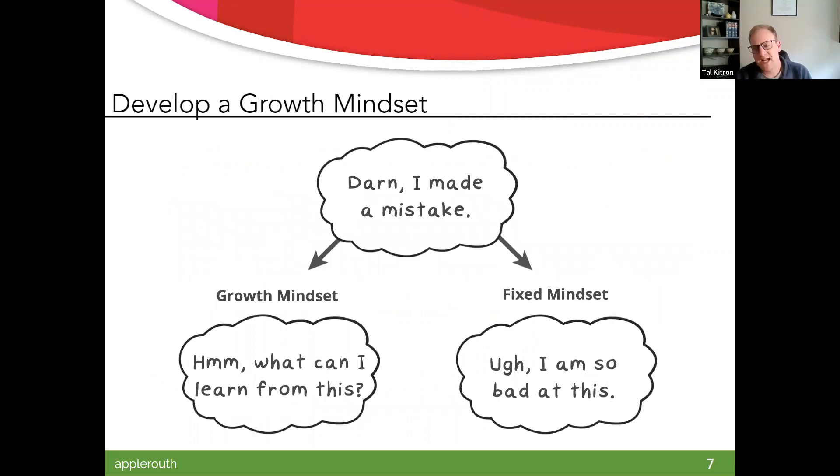Proactive versus reactive relates to a growth versus a fixed mindset. We want to develop a growth mindset where, if we make mistakes — which are important, we need to make mistakes, they're crucial — the growth mindset is curious. So if you should have started studying five days ago and now you're up against the wall, maybe for this test that's trouble, but for finals down the road we can learn from that. The fixed mindset is self-defeating — 'I'm so bad at this' — which becomes a self-fulfilling prophecy.